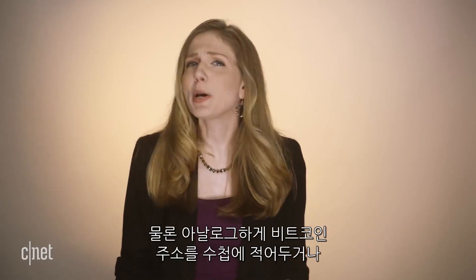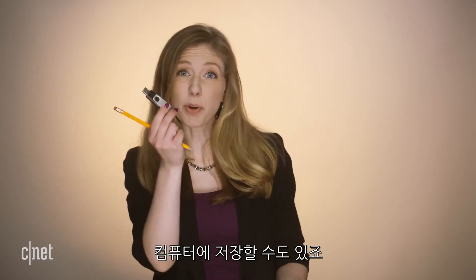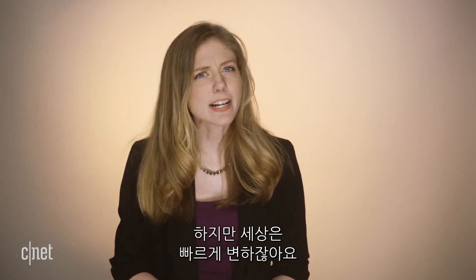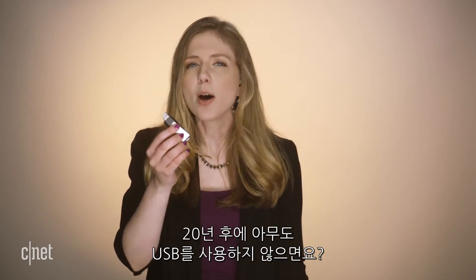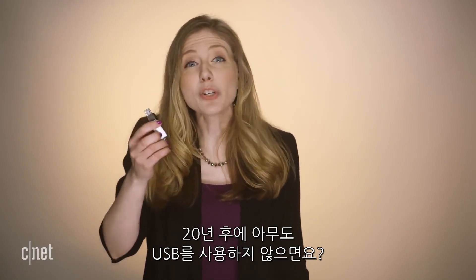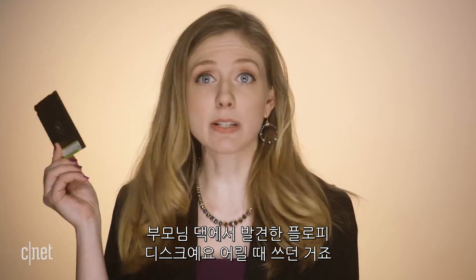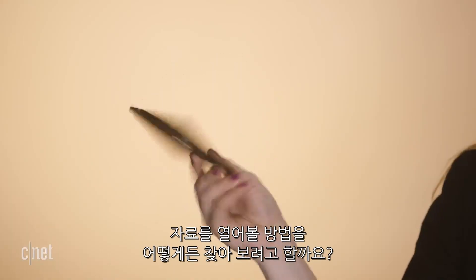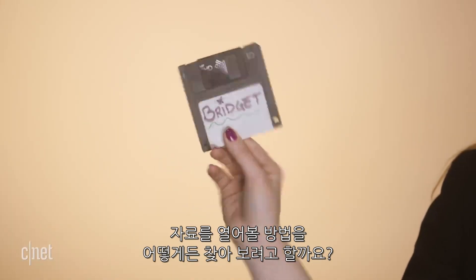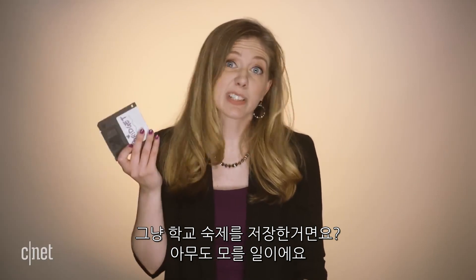Sure, you could write down your Bitcoin information on a piece of paper or save it on a computer file. But think of how fast technology changes. What if you store important information on a thumb drive but 20 years from now no one is using thumb drives? I found this floppy disk in my parents' house — it was mine when I was a kid. What if I saved something important on it? Will I ever find a way to see what's in this historic treasured memory? Or maybe it's just some old middle school homework. I really don't know.